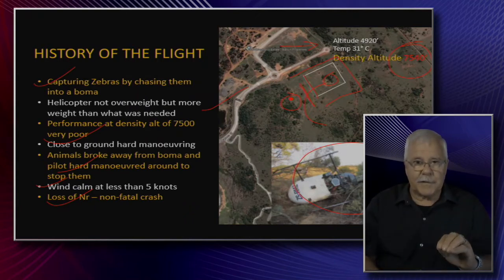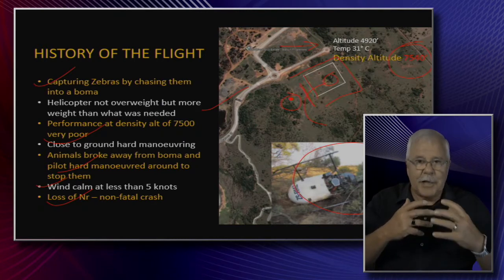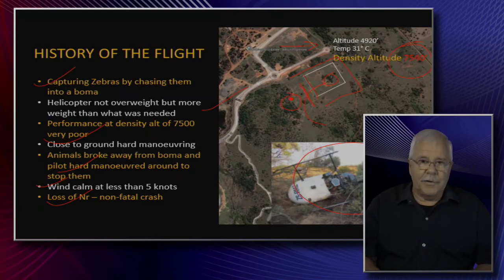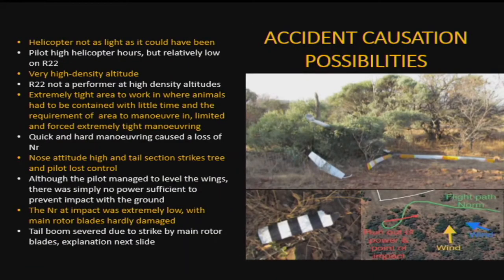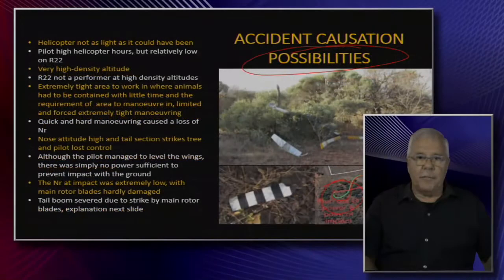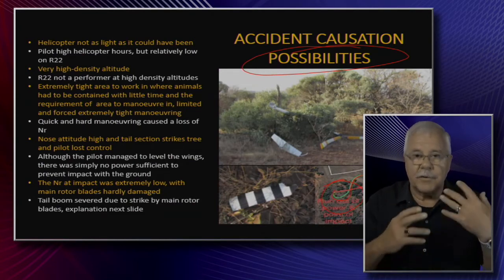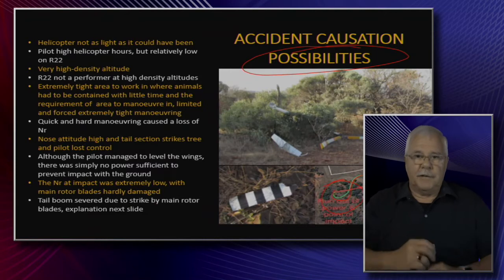I'm talking to the younger generation: be very careful. You can fly aggressively, but sometimes you can't fly like a cowboy. Here you can see the path he was flying and one particularly hard, tight maneuver — this is the critical one. Flying that tight at very low speed would have demanded an exceptional amount of energy from the engine to retain main rotor RPM. That energy simply wasn't there because of the density altitude, and the engine could not perform sufficiently to keep RPM up.